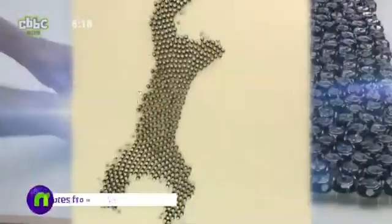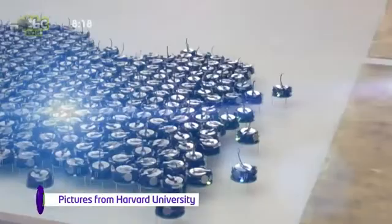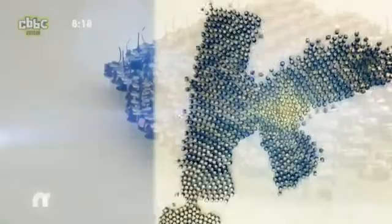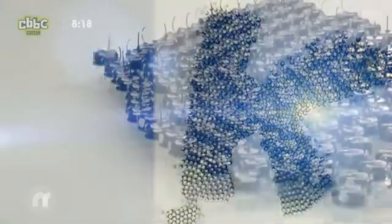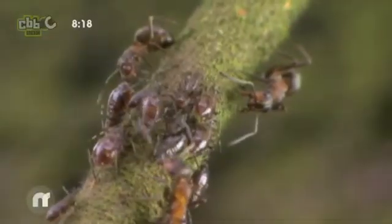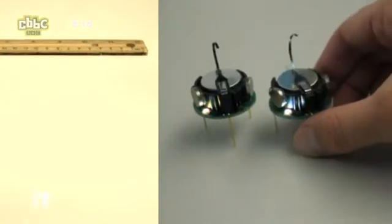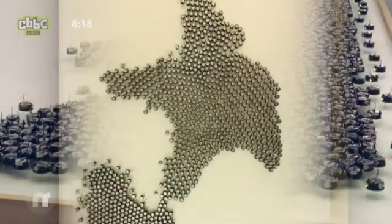A swarm of a thousand robots has been created by scientists in America. Experts at Harvard University studied the way animals and insects work together to design this troop of mini-bots. This swarm of robots can form different shapes without humans telling them what to do. In the animal kingdom, insects, birds, and fish work as part of a team to find food and protect each other. These robots have been designed to do the same — they interact with each other to form these patterns.